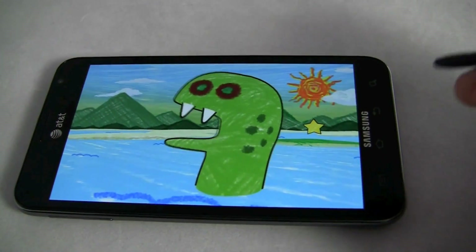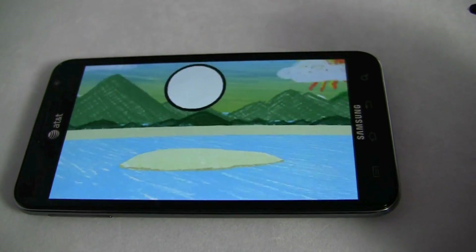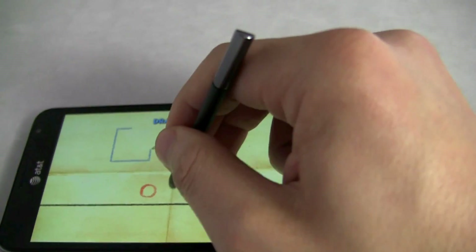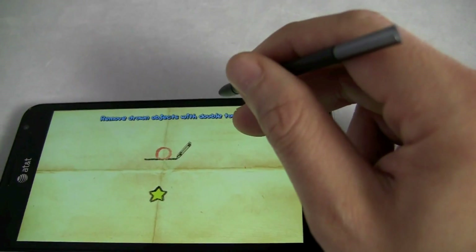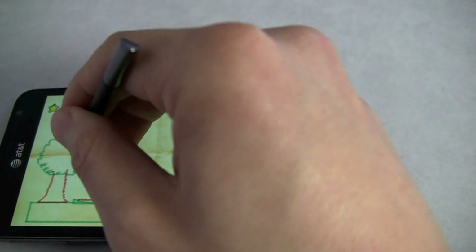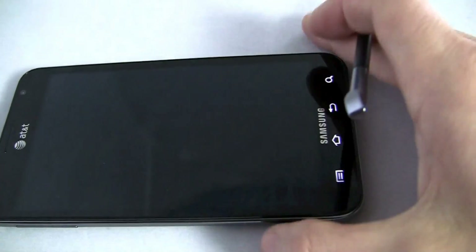Some of you gamers out there might think of something like Scribblenauts, which might be made possible by this — and which you might be able to get away with using your finger, but it just makes more sense using a pen. Let's see how to play — draw a box, I can do that. So you have to get the ball there and then tap it and it moves it forward. I'm awful at this, but you get the point and you get the potential of it.